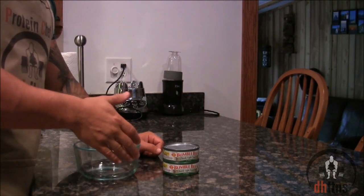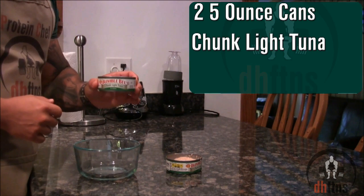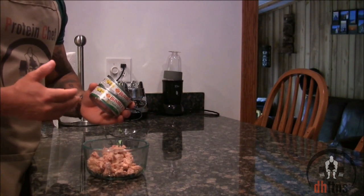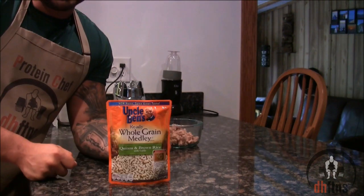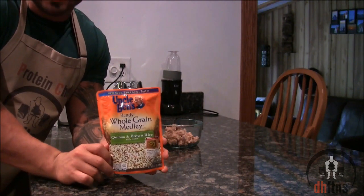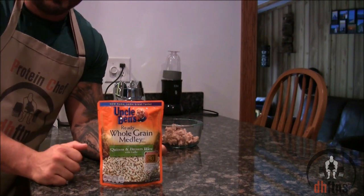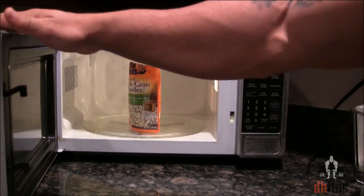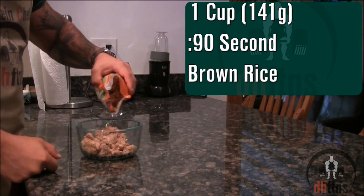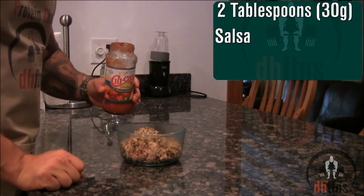Take out your tuna and drain it, then take out a bowl. The amount of tuna is completely up to you — I'm using two 5-ounce cans of chunk light. A lot of people ask the type of tuna I prefer, and my answer is always the type that's on sale. Next, make your rice. Uncle Ben's makes 90-second brown rice packets in a ton of different flavors for around a dollar. Tear the top off and microwave for 90 seconds. I only use one cup or 141 grams in this recipe. Add one tablespoon of olive oil and two tablespoons or 30 grams of salsa.